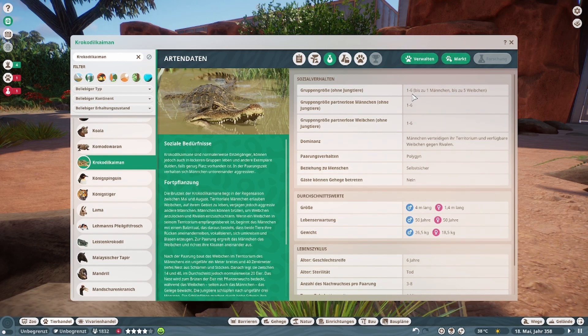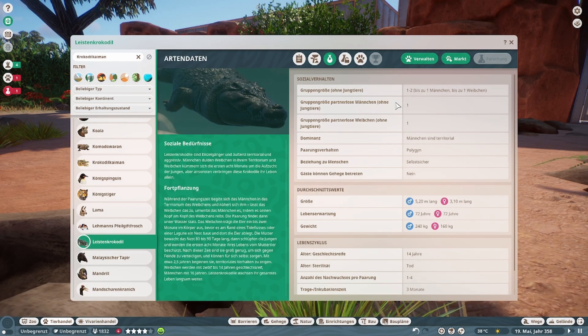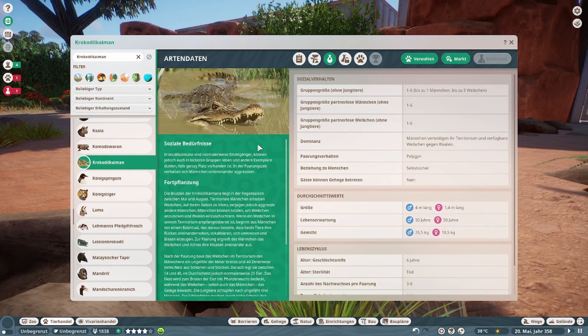Bei den meisten Krokodilen sind es definitiv nur zwei Tiere. Hier können wir tatsächlich bis zu sechs Tiere ins Gehege stecken — ein Männchen nur, ist klar, und fünf Weibchen. Das ist nice.